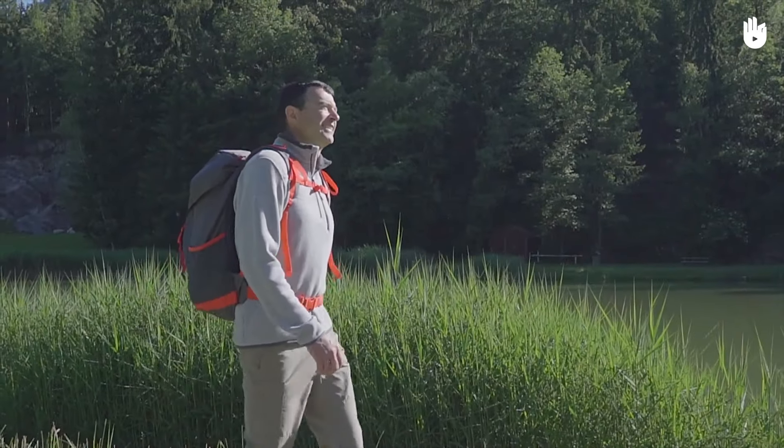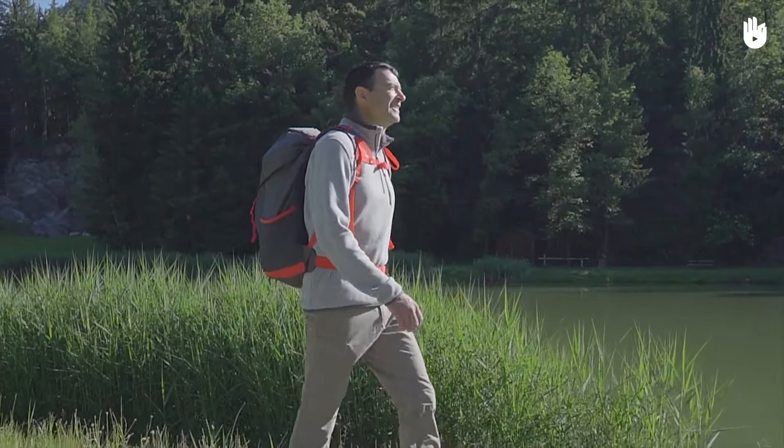Firstly, breathing through your mouth. When you are hiking, your body needs to use more oxygen to make your muscles work, so it is important to breathe as efficiently as possible. Do a test: try to breathe deeply, first just through your nose, then just through your mouth.